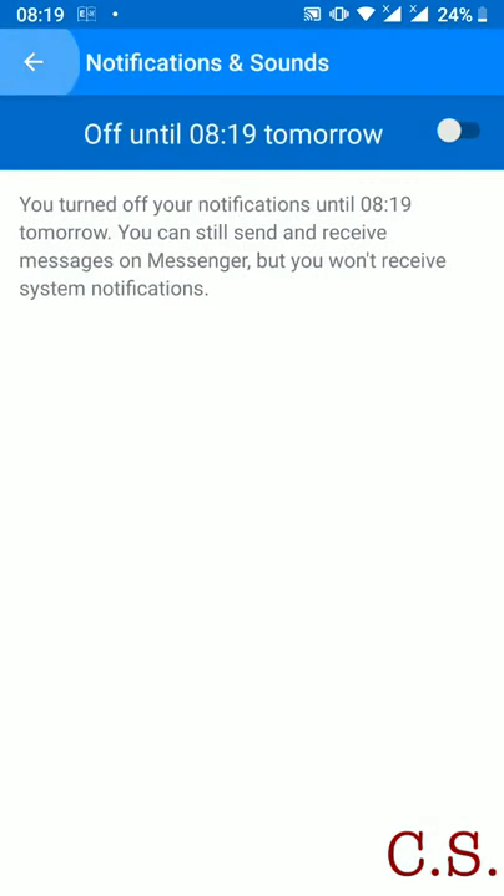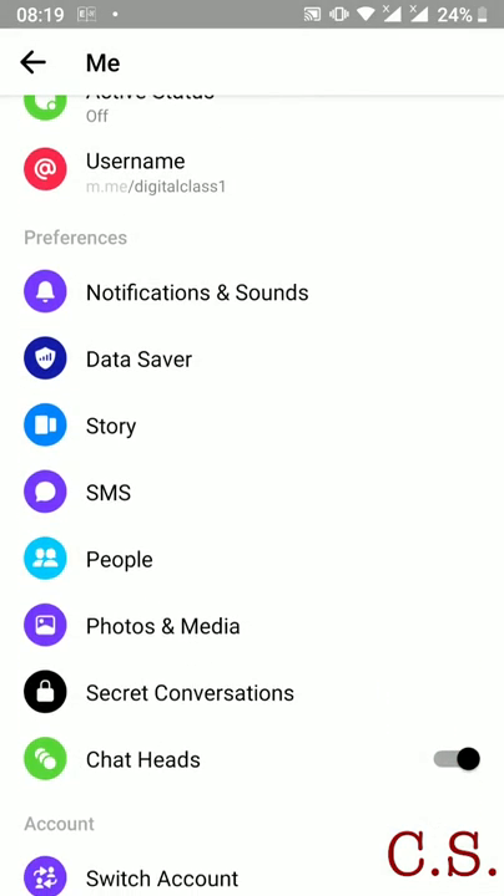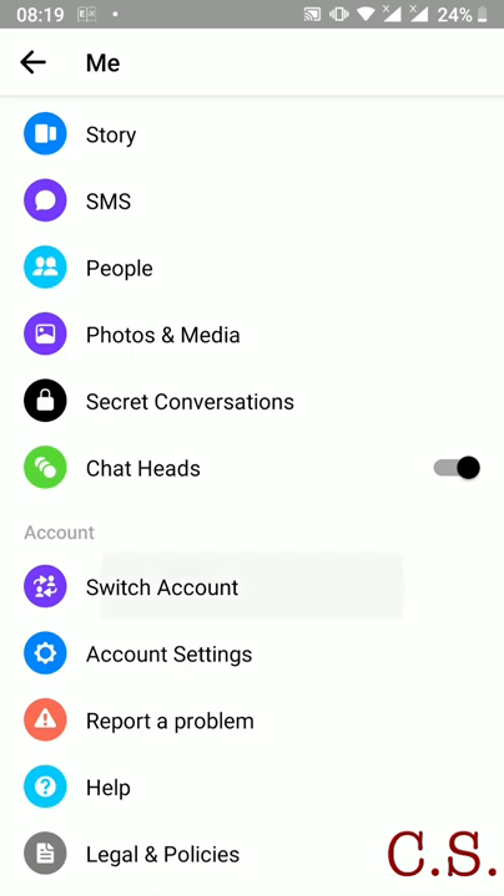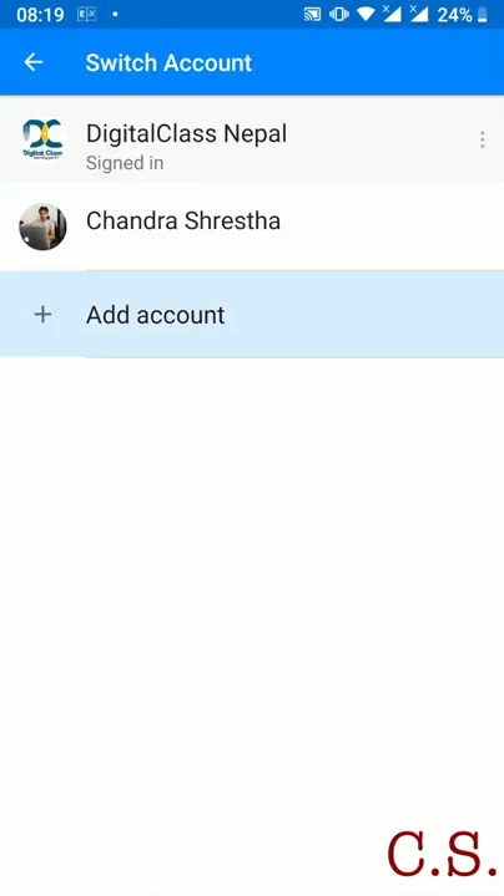Go to your Messenger profile, scroll down, and select Switch Account. Add another account, and then your first account is already logged out.